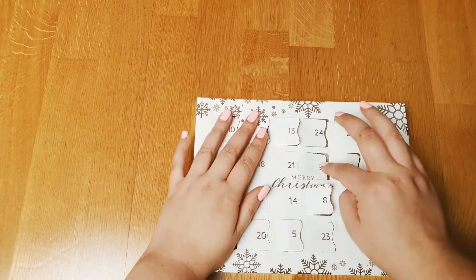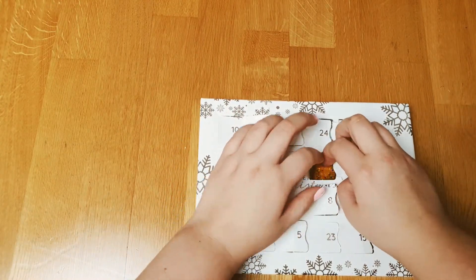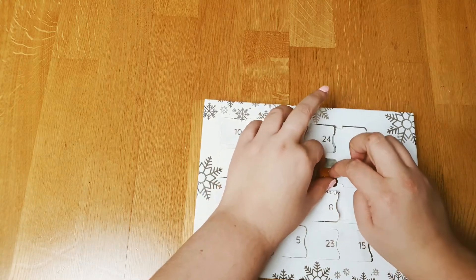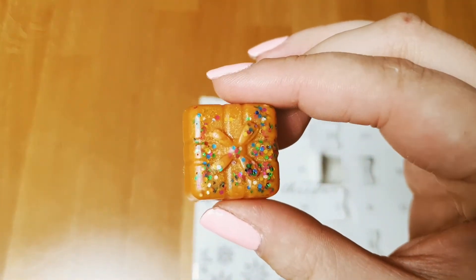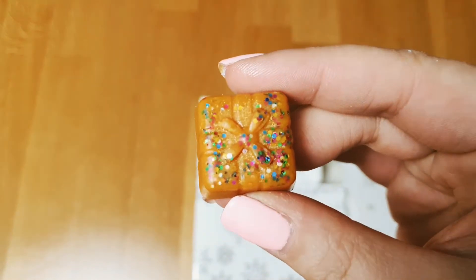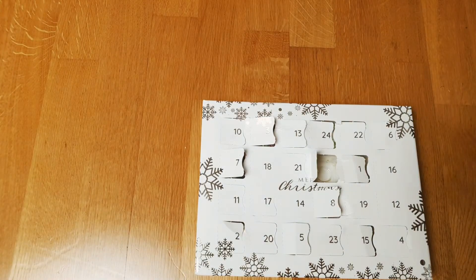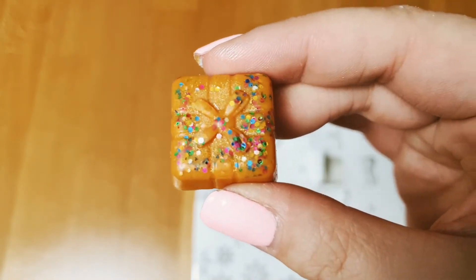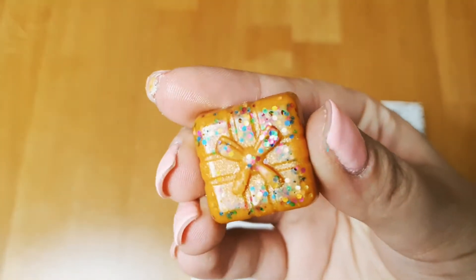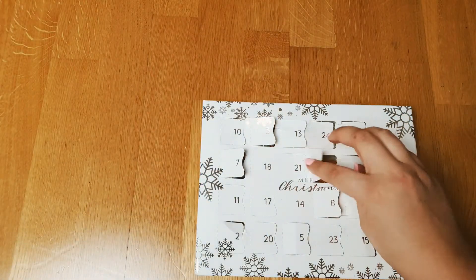Door number nine — this is very pretty, I love how it looks. It's Toffee Apple. For me it's a typical Halloween autumn scent, but it's very, very good and it looks so pretty.